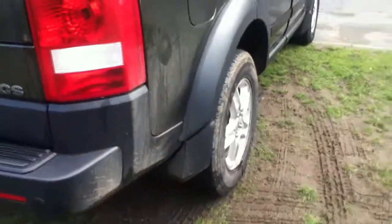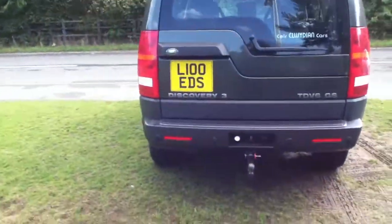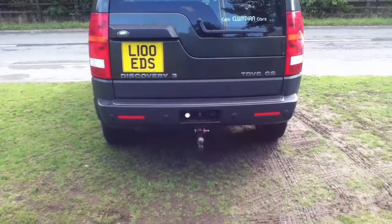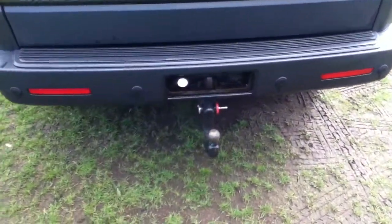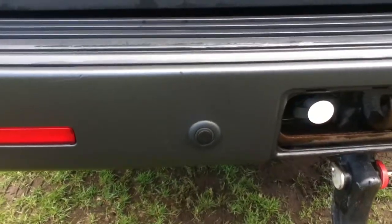There's a front and rear set of mud flaps as well. On the rear, you can see there is a tow bar and rear parking sensors. There is also a small scratch on the rear bumper.